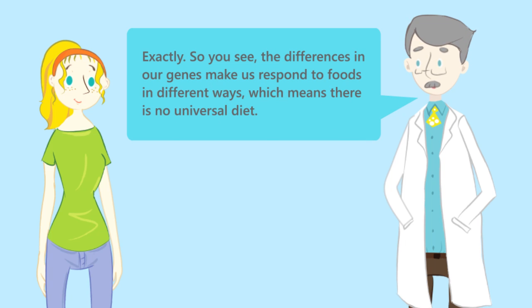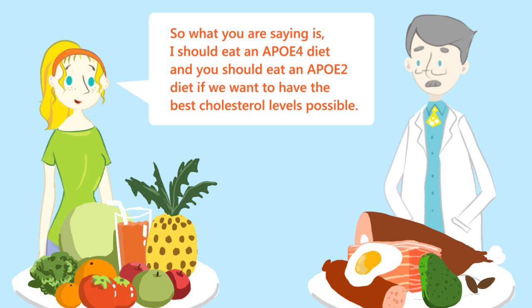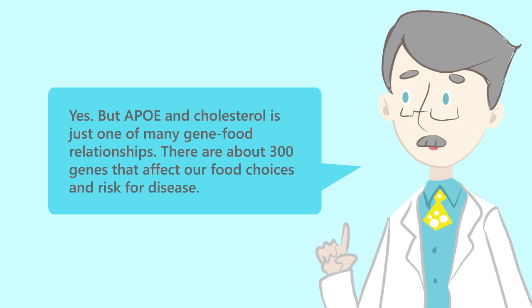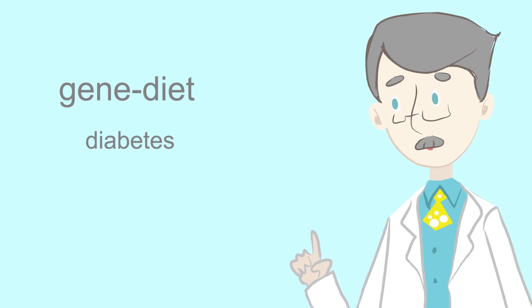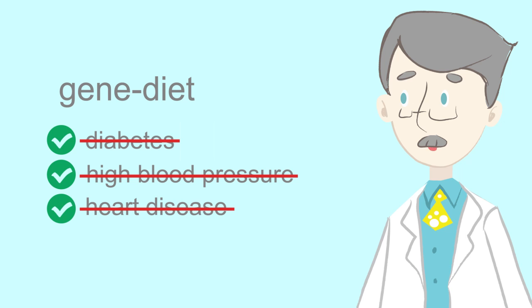The differences in our genes make us respond to foods in different ways, which means there is no universal diet. So I should eat an APOE4 diet, and you should eat an APOE2 diet if we want to have the best cholesterol levels possible. But APOE and cholesterol is just one of many gene-food relationships — there are about 300 genes that affect our food choices and risk for disease. By understanding our genes and building our diets around them, we can effectively prevent many chronic diseases like diabetes, high blood pressure, and heart disease.